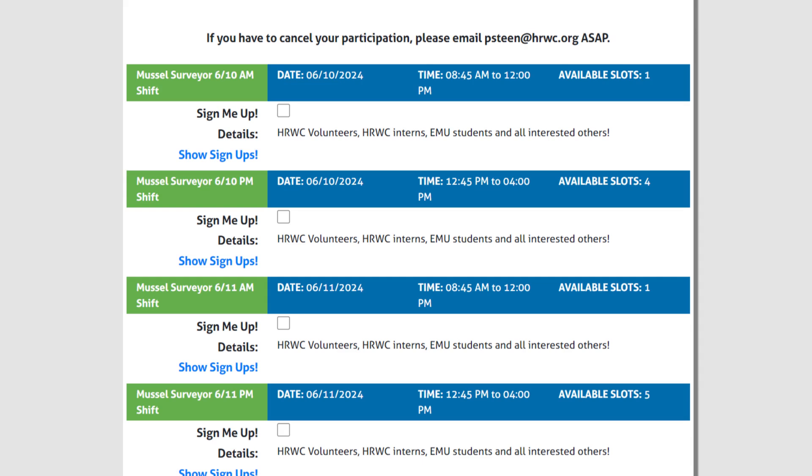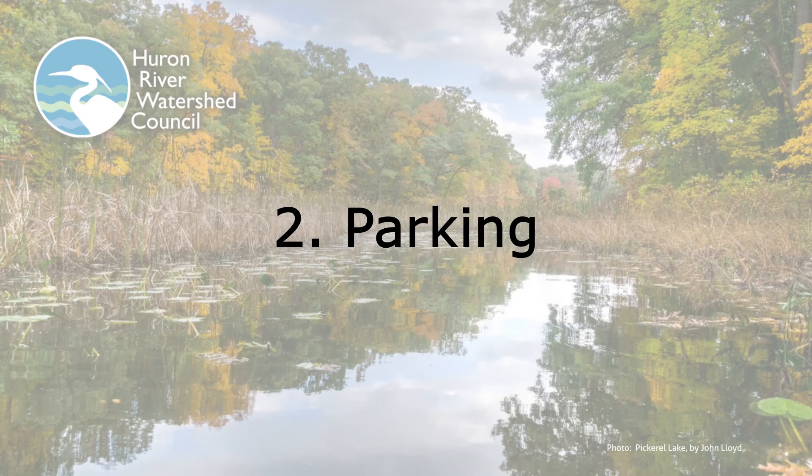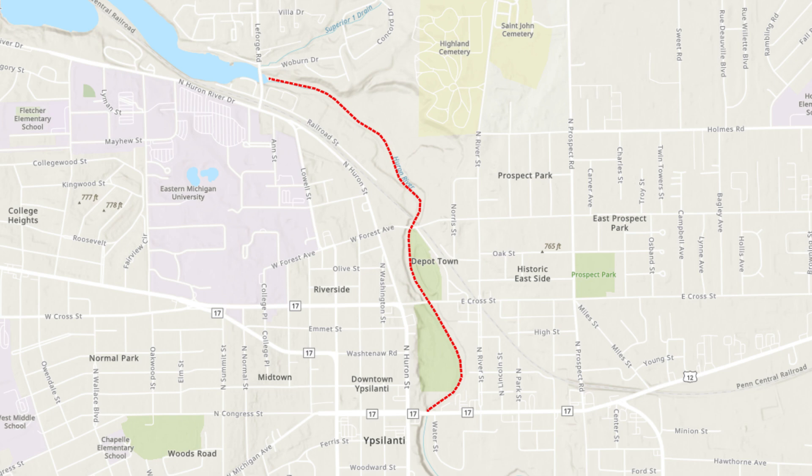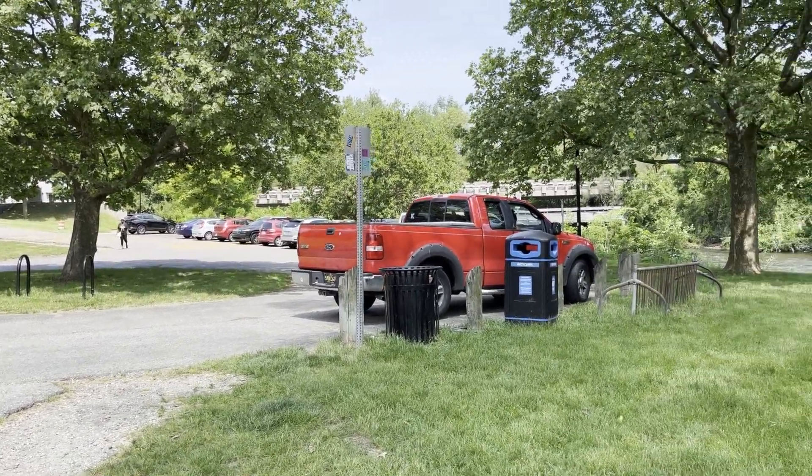Also, if you need to cancel your participation, please let us know as soon as possible so we can find someone to take your volunteer slot. Throughout the weeks of our survey, we will be moving to different sections of the Huron River in Ypsilanti for our mussel sampling. Pay attention to the emails and texts we send you to find out where to park on that particular day.